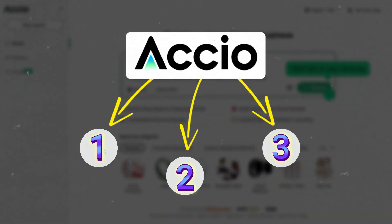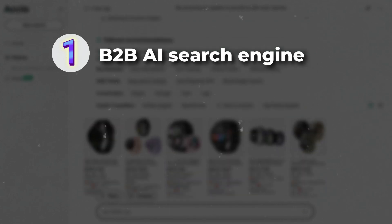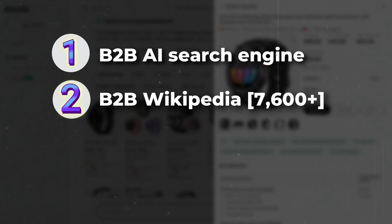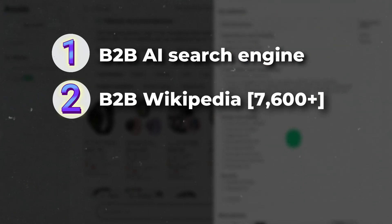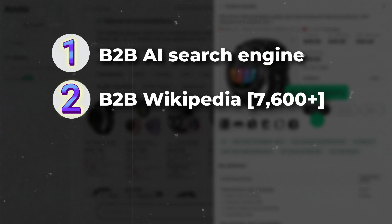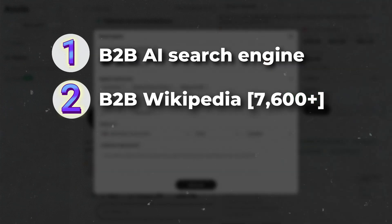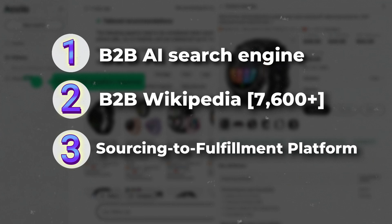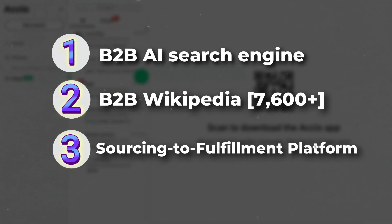Think of it like the Iron Man suit for product research. It's not just one tool — it's three powerful tools in one. First, a B2B AI search engine with a smooth, intuitive interface perfect for beginners or pros. Second, a massive B2B Wikipedia with deep insights across 7,600-plus product categories — need info on pet gear, gadgets, decor? It's all in there. And third, a full sourcing-to-fulfillment platform, all in one. No more switching between 10 tabs and hoping for the best.